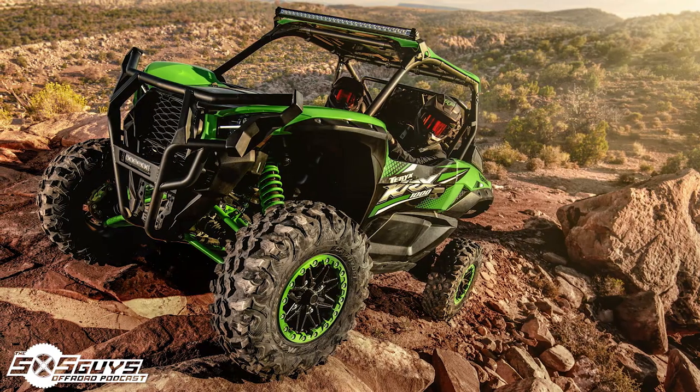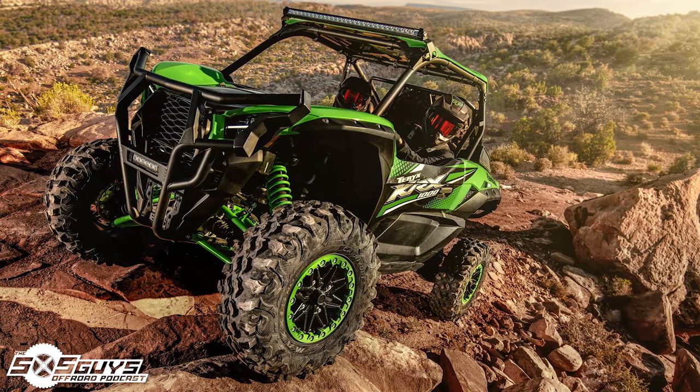Looking at suspension, front wheel travel is 18.6 inches with a rear of 21.1 inches — pretty par for the course when you're considering Fox 2.5s on a modern sport platform.